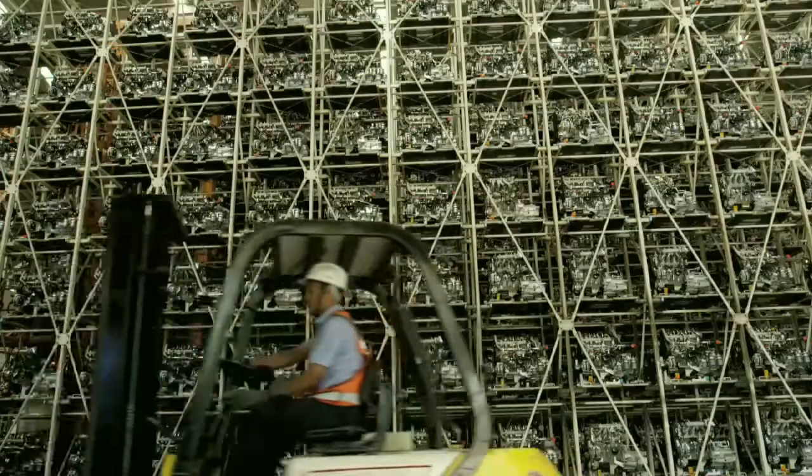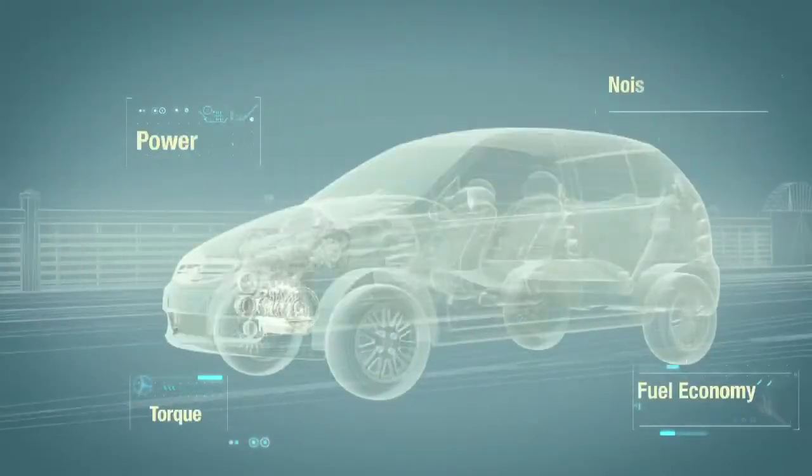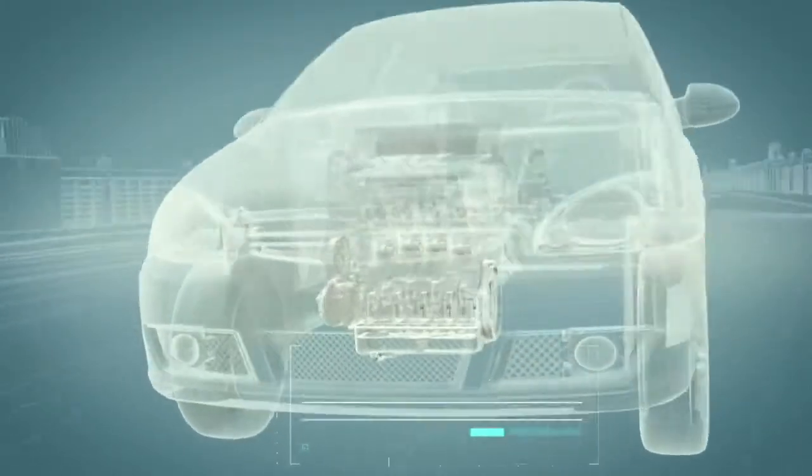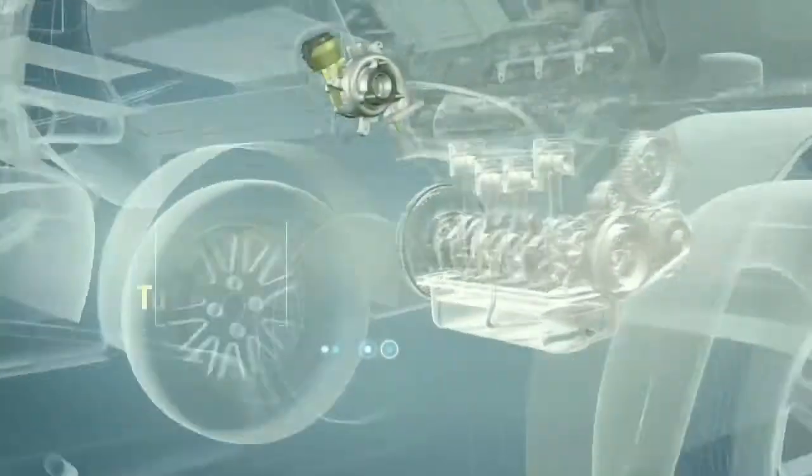These engines have a formidable combination of power, torque, fuel economy, and noise performance. They are equipped with an advanced common rail fuel injection system with a perfectly matched turbocharger and a whole suite of combustion-improving technologies.